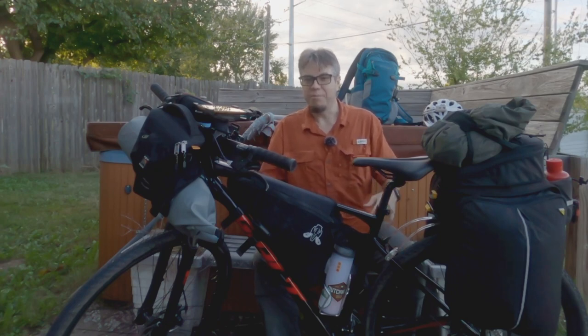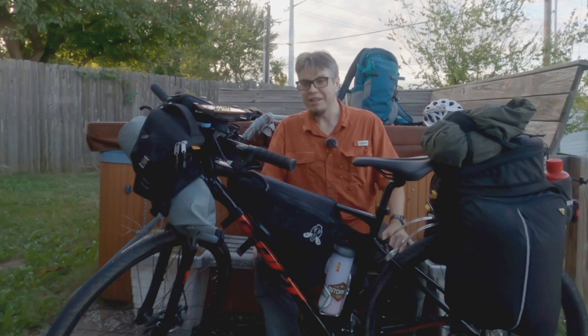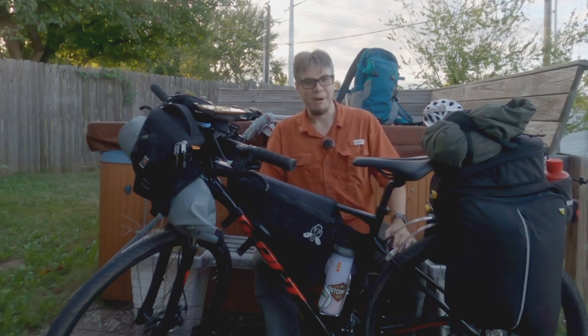Whenever I watch these videos on other people's channels, I'm always intrigued by what sort of items they take with them, what is considered so important, and what people leave behind. So let's take a moment and dive in to all of the gear that's going to be taken on this trail and how I've packed it on the bike.